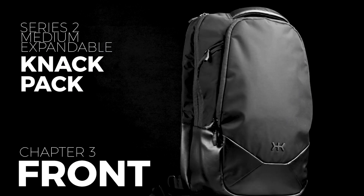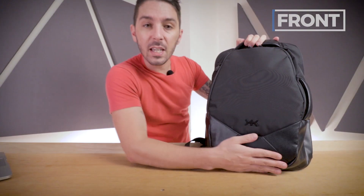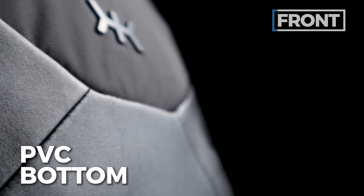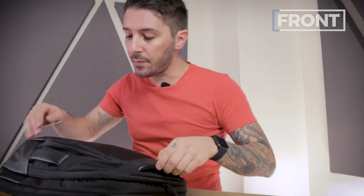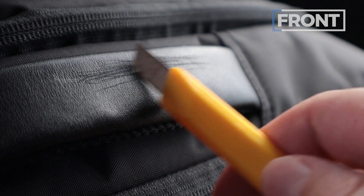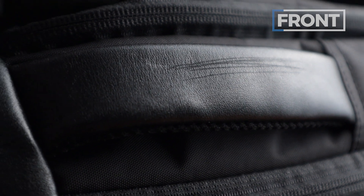Let's kick off the review by talking about the front of the Knack Pack Series 2 Medium Expandable. The material is 420D nylon — fine texture but highly durable. Down here we have PVC, which feels similar to the material on overhead headphones. We're not sure about its long-term durability, but it's smooth and leathery to the touch. Speaking of leather, we actually have genuine leather on the handles. We tested its durability by trying to scratch it with a knife-like tool and it stood up pretty well — it's high quality leather with a great feel.